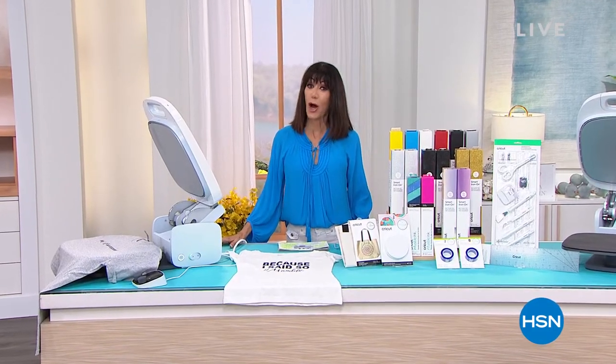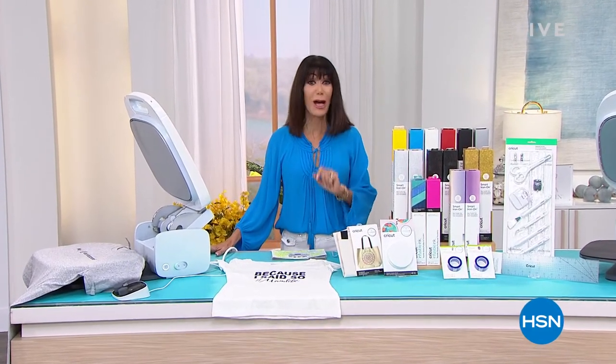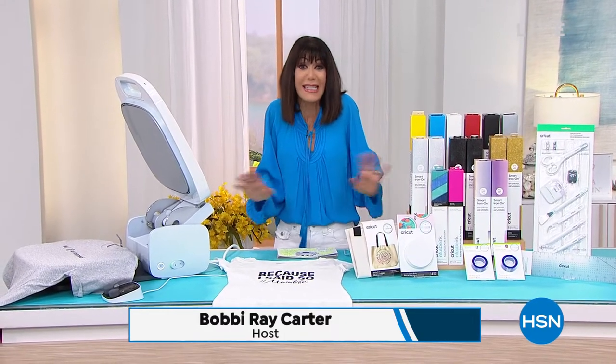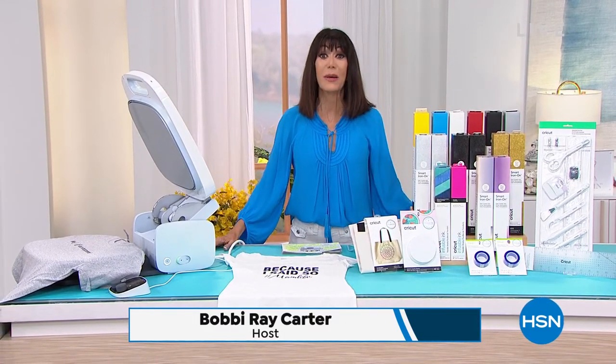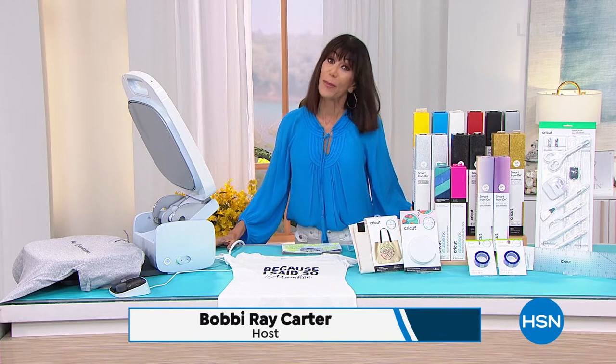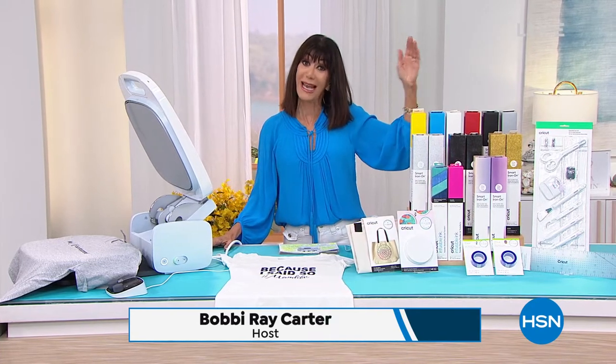Hey everyone and welcome again to HSN. It is Craft Day and we are all about Craft Day here at HSN. It is always a fun, silly, crazy, spectacular day. And guess what is back? It is your $5 card — $5 to ship everything from when you started at midnight till tonight.